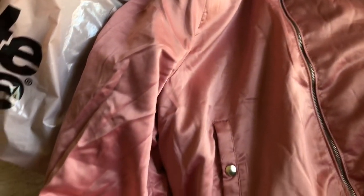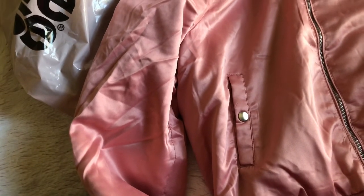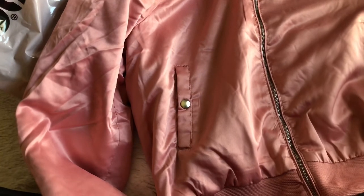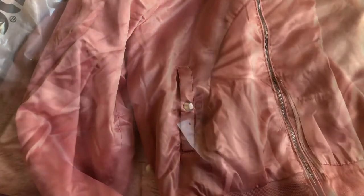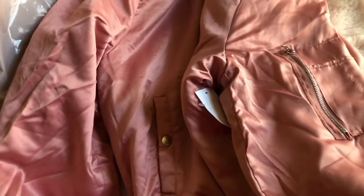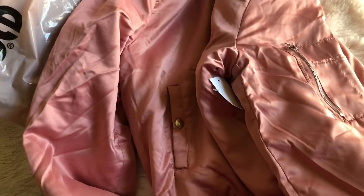I ordered this jacket online from Charlotte Russe. It finally got here and they were having a sale on their winter clothes. I'm not sure about the sleeve with the zipper — I may keep it. I thought it was going to be a little bit lighter of a pink.